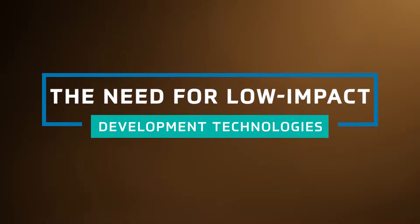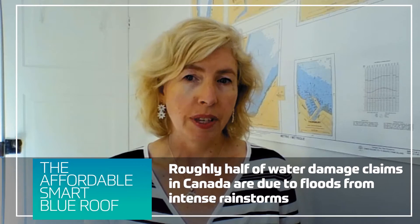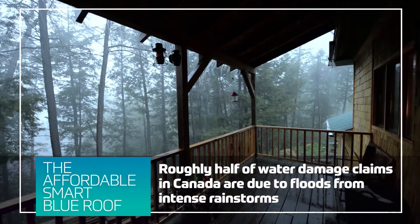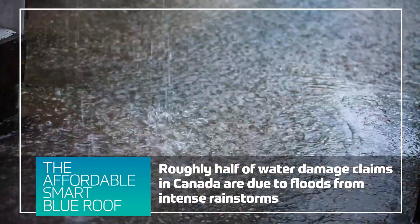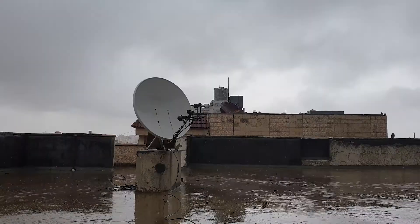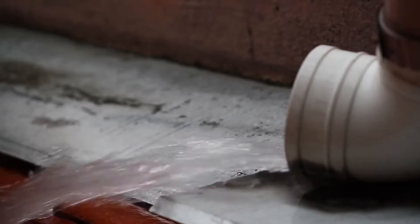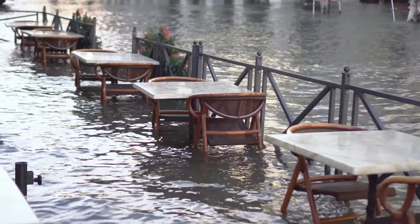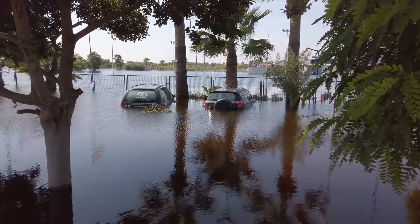Over the past 10 years, insurance claims for water damage to personal property have more than doubled, making flood protection the number one priority for property owners and insurance companies alike. Roughly half of water damage claims in Canada are related to floods that happen when intense rainstorms dump high volumes of water within a very short period of time. Hard surfaces such as paved roads and standard rooftops are significant contributors to this kind of flooding because they shed large volumes of water immediately, overwhelming local drainage systems and leading to pooling of high volumes of water in low-lying areas.